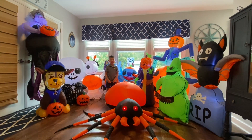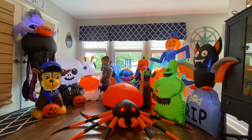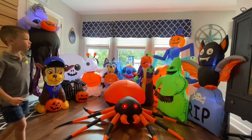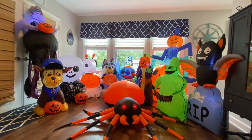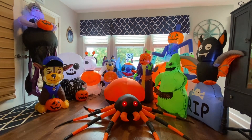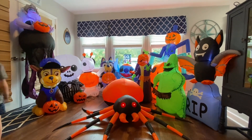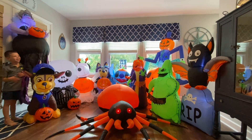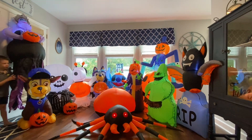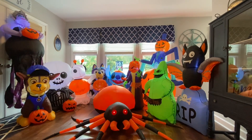Alright guys, we are back with all of our new Halloween inflatables for this year 2023. These are all of the new ones so far that we've collected. Some of these were birthday gifts for Grayson, some he got for being good at school. We are going to go around and show you — Grayson's going to talk about each one. If you watched our Halloween extravaganza video from last year, you can see the ones we already had, and these are all the ones we're adding for this year.